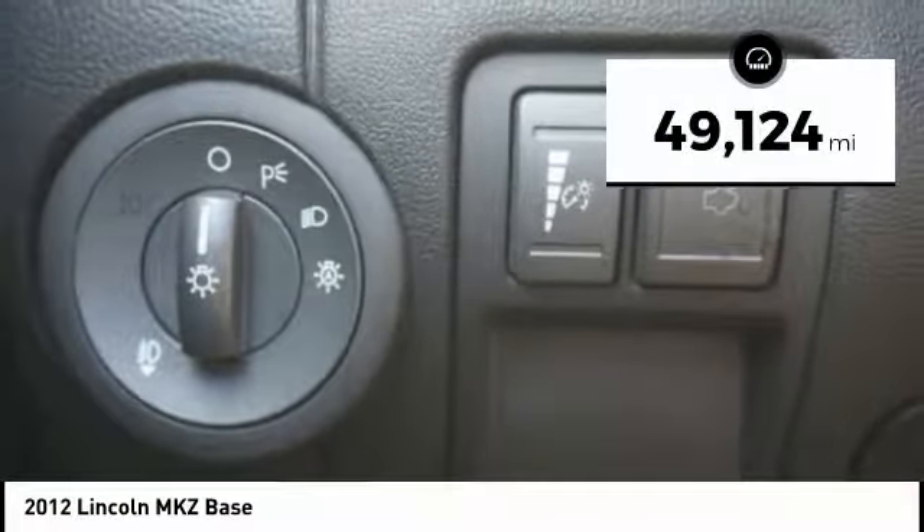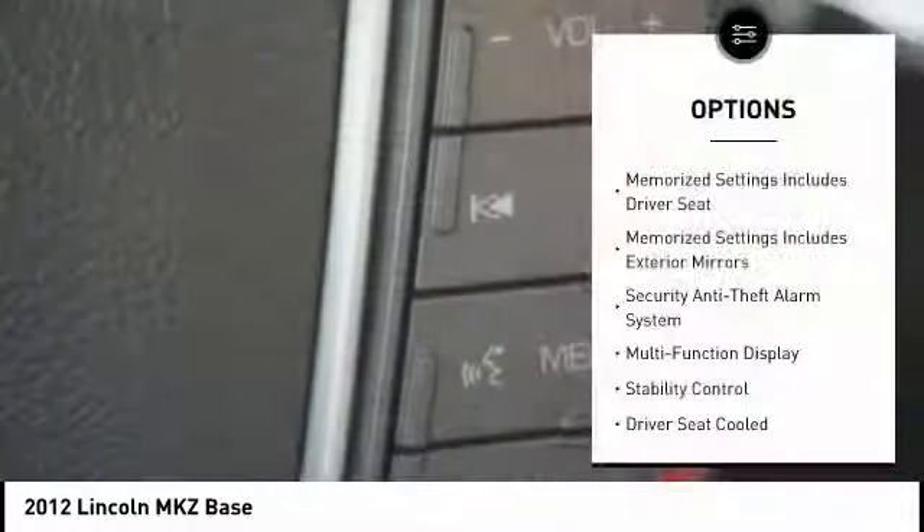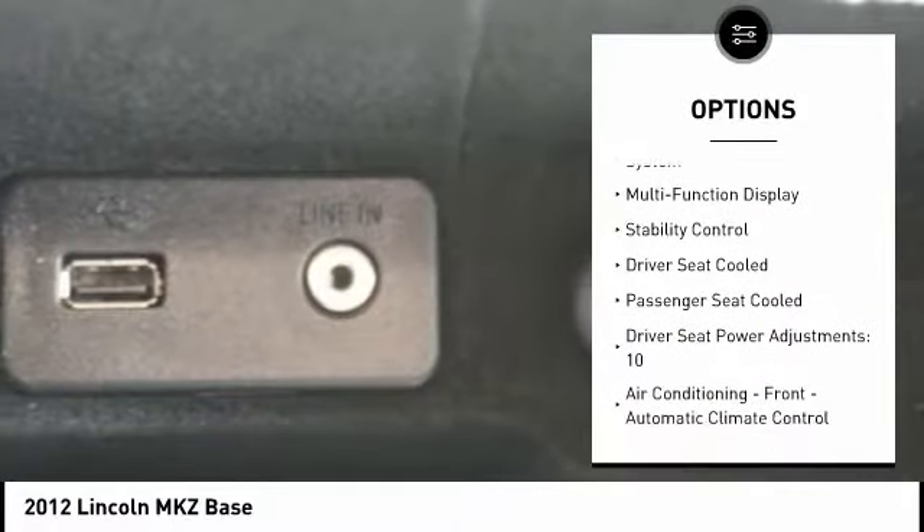This vehicle has less than 50,000 miles. Here are some of this vehicle's great options: stability control, keyless entry, traction control, cruise control.